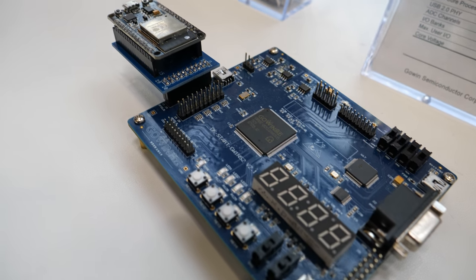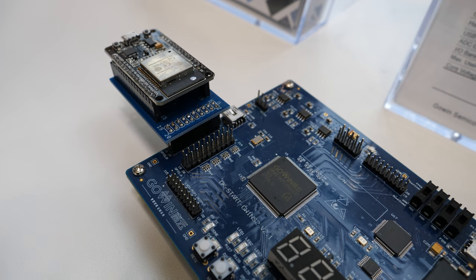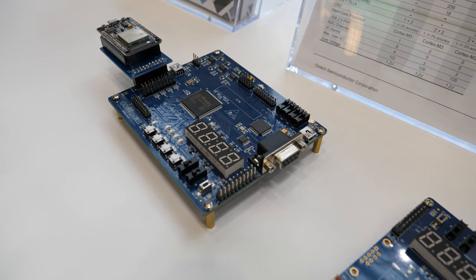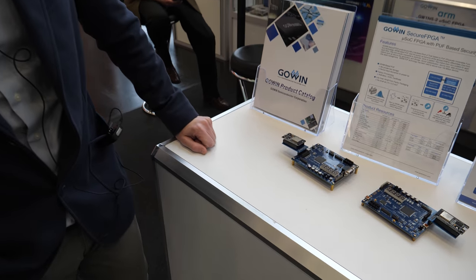This is our GW1NSE2 FPGA, which has a hardened Cortex-M3, 2-4K lookup tables, as well as embedded PUF-based security. Physically unclonable function basically regenerates keys at power-up, so they're not saved in flash, providing an ultra-secure solution.